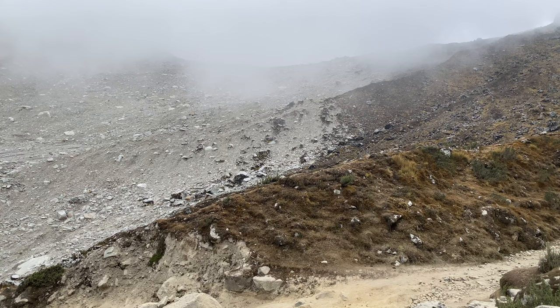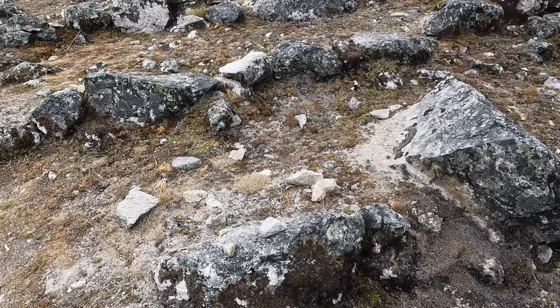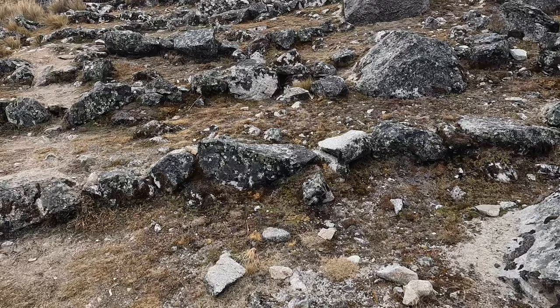If we check everything, it's white granite. This is part of the Machu Picchu natural formation — in geography, we call it the Batholith of Machu Picchu.